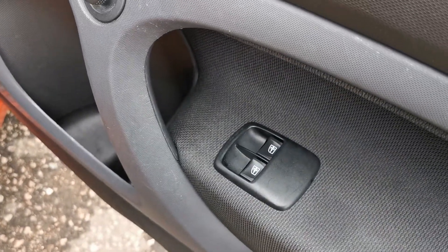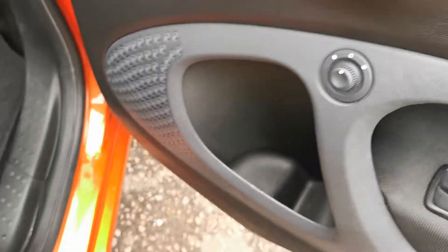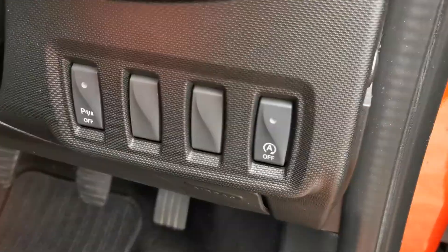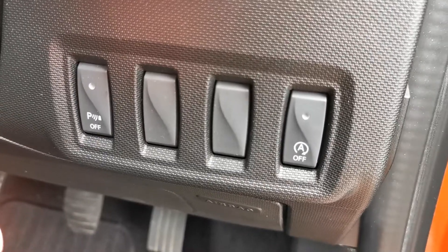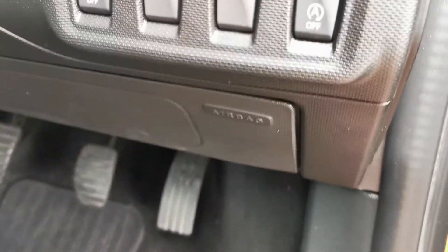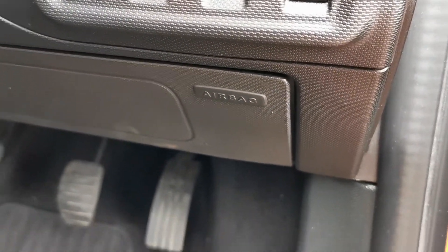So electric windows and electric mirrors. It's got the stop-start facility if you wish to use that. There's a switch on the left where you can turn the parking sensors on and off. It also has knee height airbags.